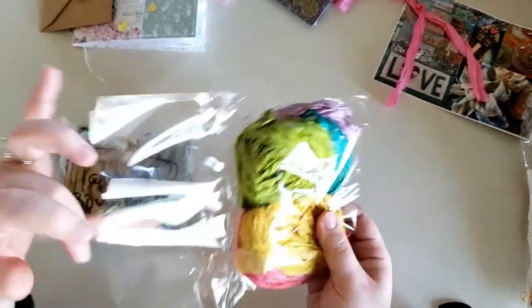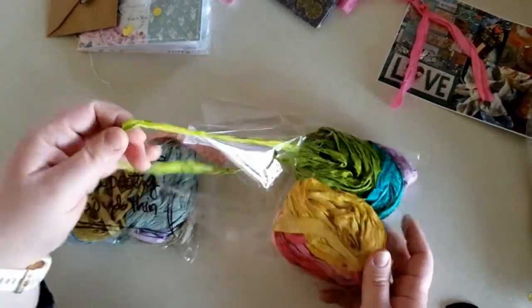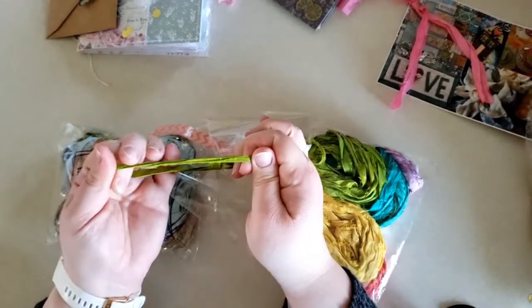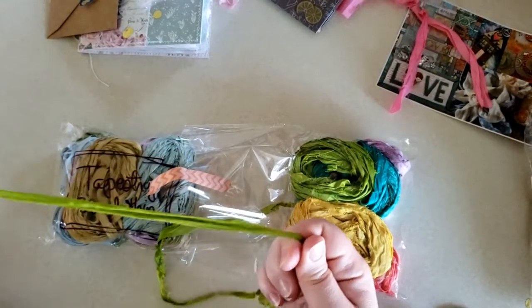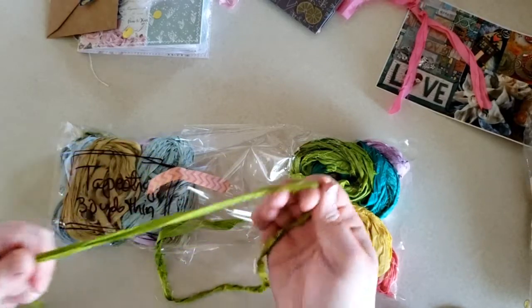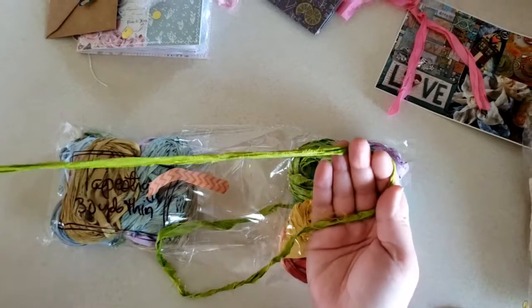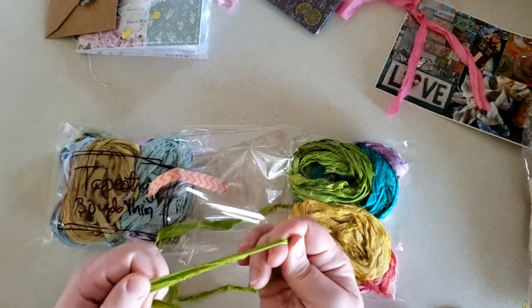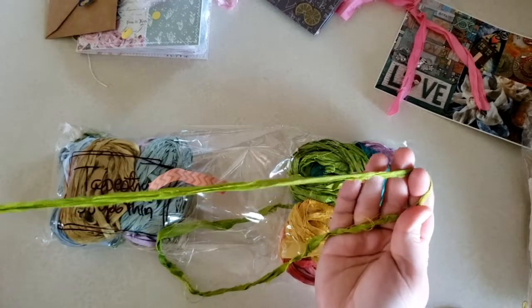I've bought sari silk in the past and it was nothing like this. The stuff I got before was very brittle and felt like it was going to break. And this — it's sari silk so it's still a delicate fabric, but it is sturdy. It's not gonna just rip and tear on me.